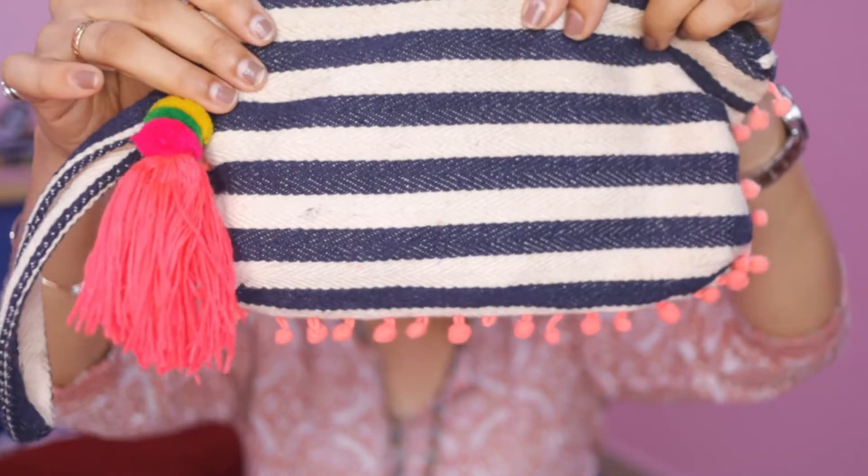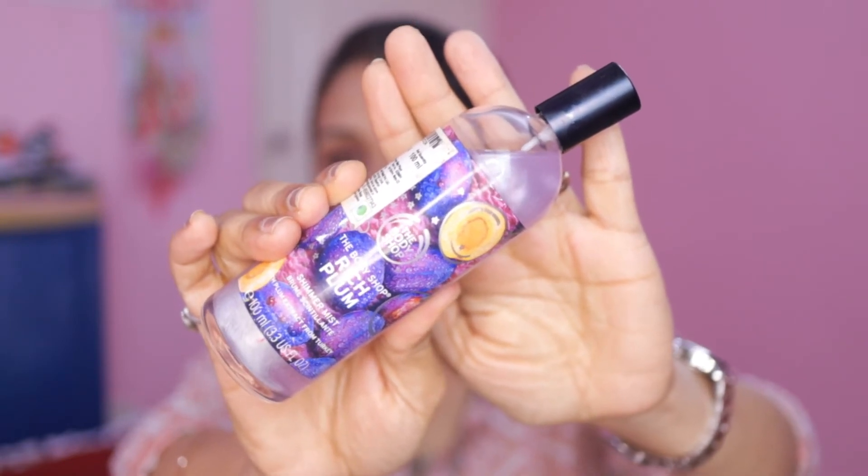This pouch is available at Maxx — very affordable. I have a Lakme 9-5 compact, a nice lip balm, and a body and face mist from Body Shop. It's a rich plum shade — very bright and illuminating eye roll with a bit of glitter particles.